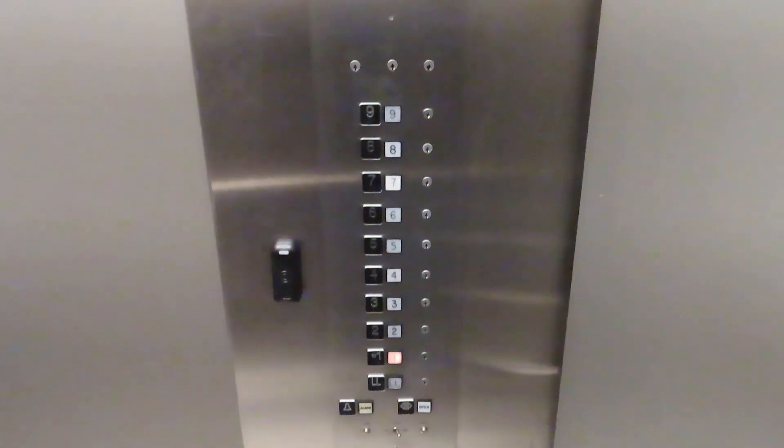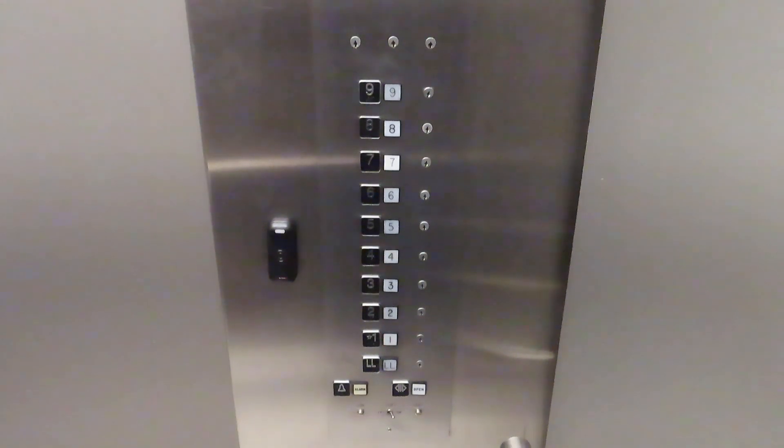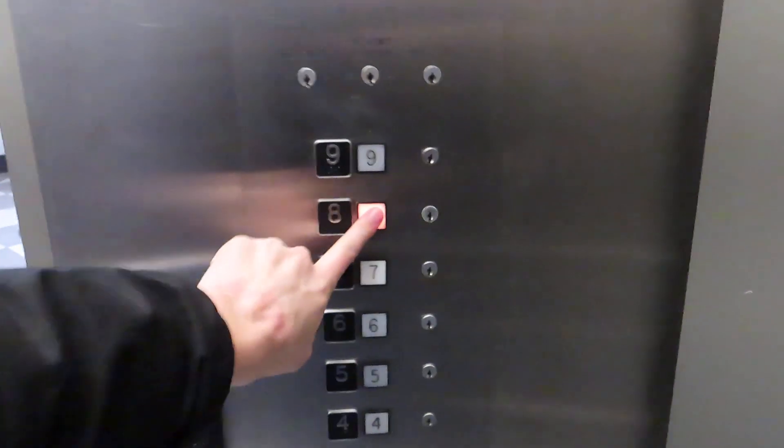There's a phone. Button goes out. Send you on your way.